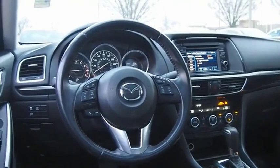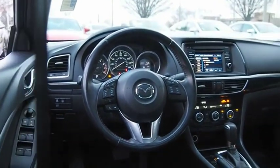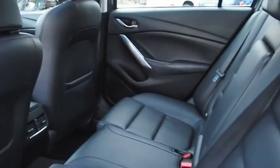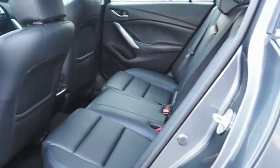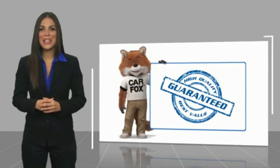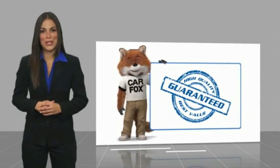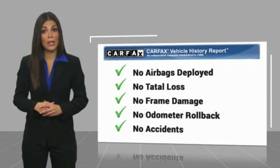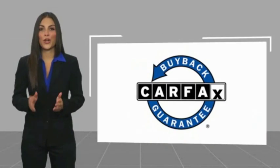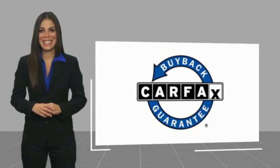Searching for a dependable vehicle that looks great too? You found it, so stop in today. Here's another high-quality vehicle with a Carfax Vehicle History Report. Be sure to find a complimentary copy of this report online or contact the dealership. This vehicle qualifies for the Carfax Buy Back Guarantee.